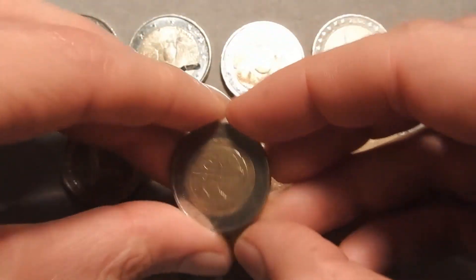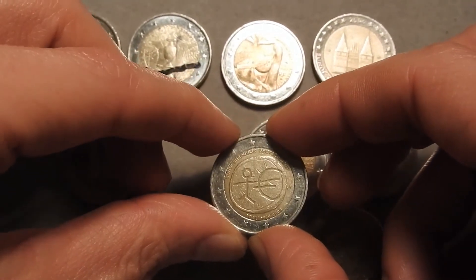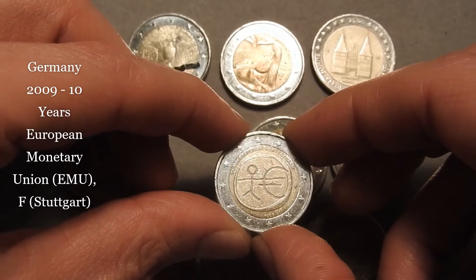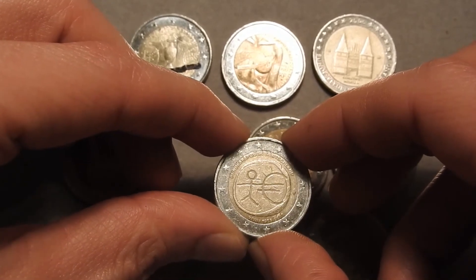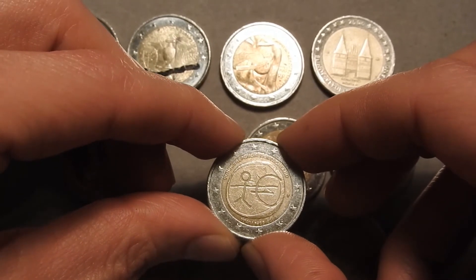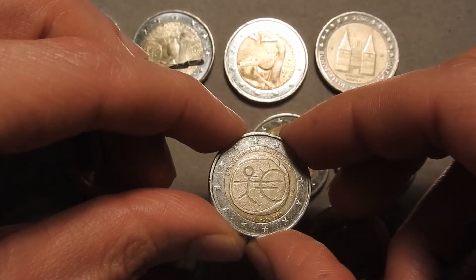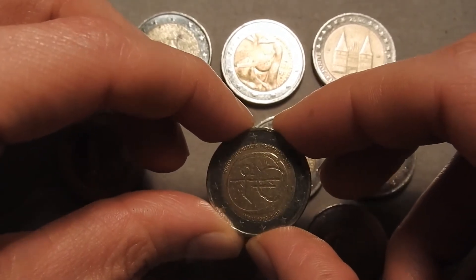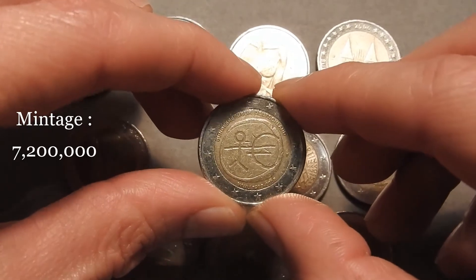The sixth coin is also from Germany, but this is not a Bundesländer series coin. It's from 2009 with the theme of the European Monetary Union — 10 years of the EMU. It's a topic seen across many coins: a person merging into the Euro symbol. All countries have the same depiction but with their own respective language on the coin. 7.2 million of this coin were minted.